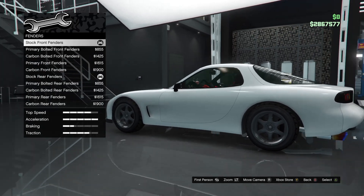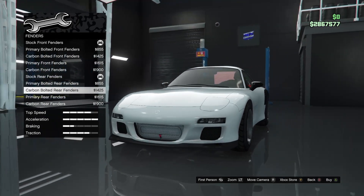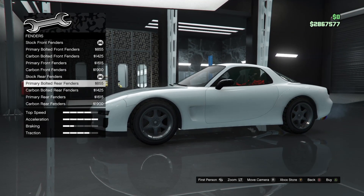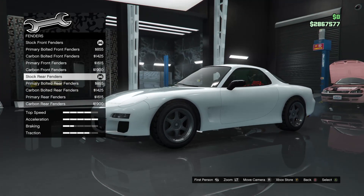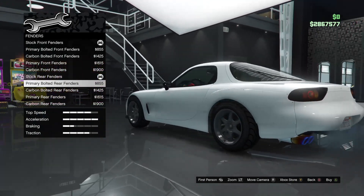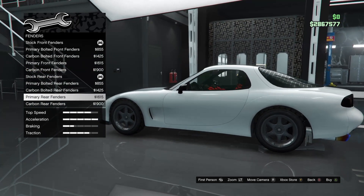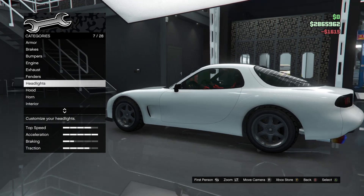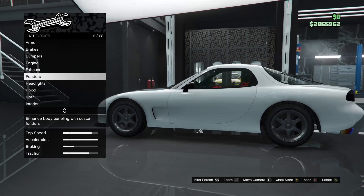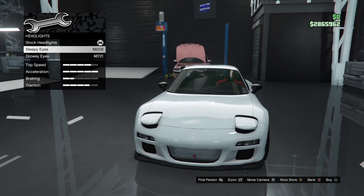Fenders — this fender option gets rid of the vent, which I don't really want. The vent looks really good right there. I'll probably just do the rear fender. Actually, I kind of want to leave both fenders stock. I'll leave the front fender stock — I don't want to get rid of that vent, it looks good.